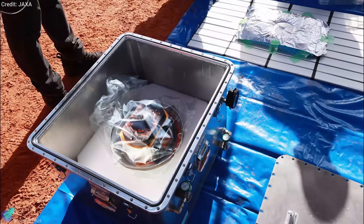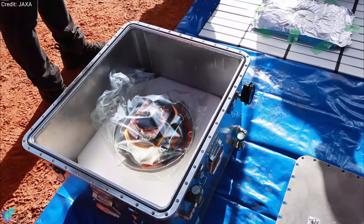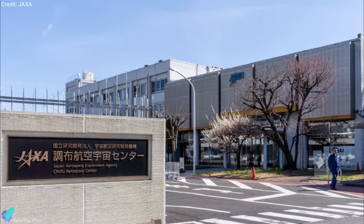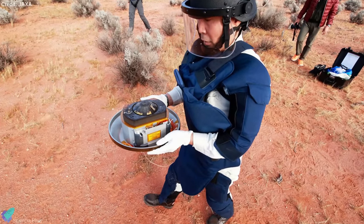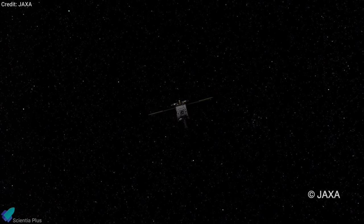JAXA personnel recovered the capsule and carefully transferred it into a box for safekeeping. The capsule was then flown to Japan, where it will be transported to a JAXA research facility for further analysis. The samples will shed light on how the solar system was formed and how water was brought to Earth. Hayabusa 2 is now on its way to explore two more asteroids as part of its extended mission.